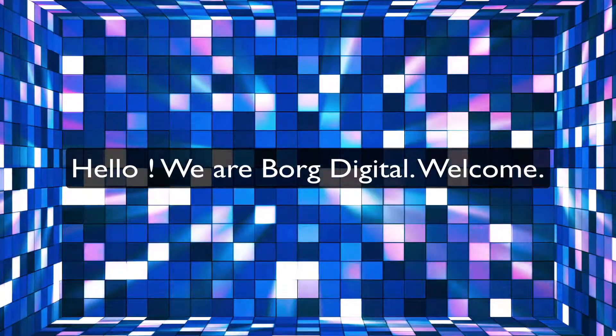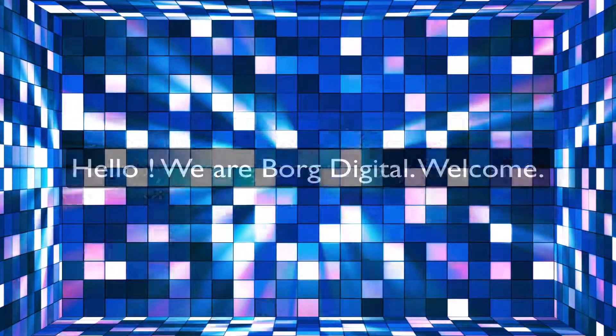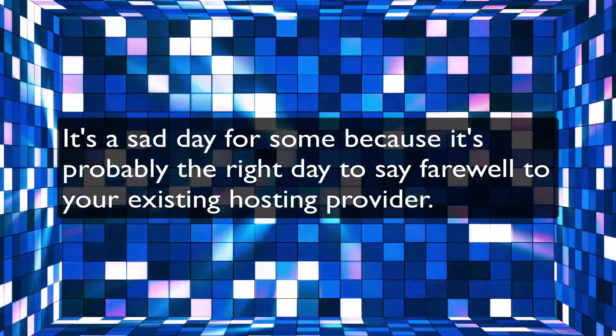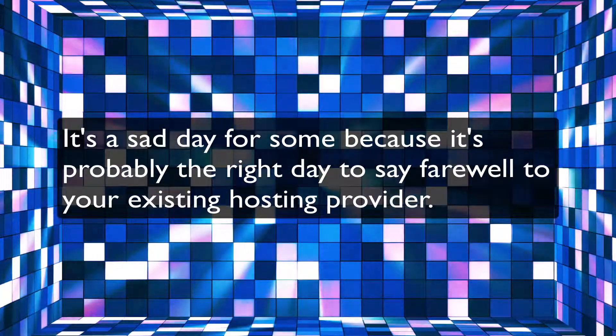Hello. We are Borg Digital. Welcome. It's a sad day for some because it's probably the right day to say farewell to your existing hosting provider.